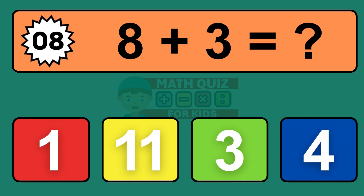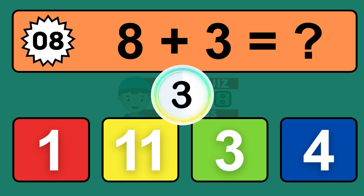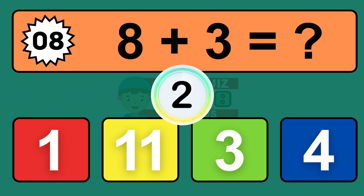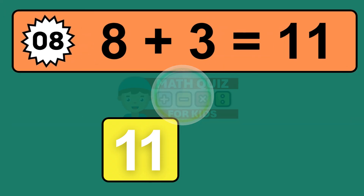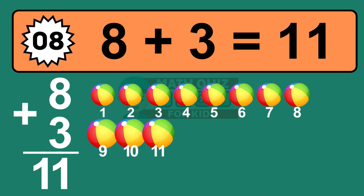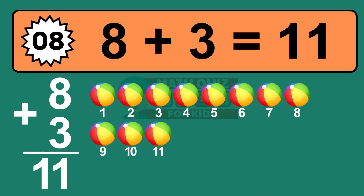Question eight: eight plus three equals what? The answer is eight plus three is eleven. Let's count it: one, two, three, four, five, six, seven, eight, nine, ten, eleven.